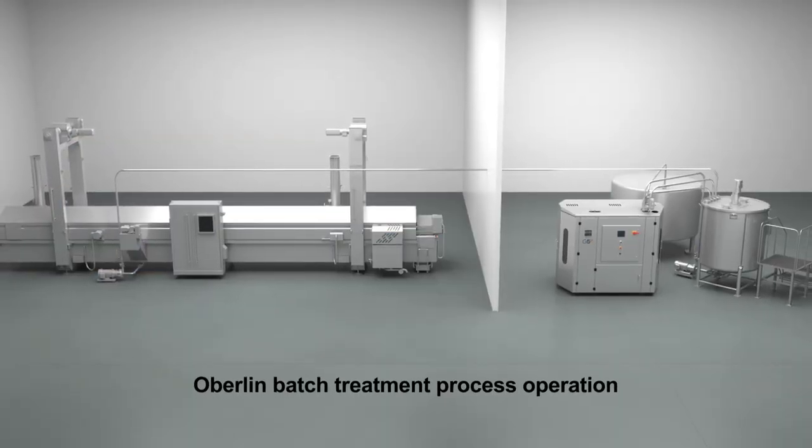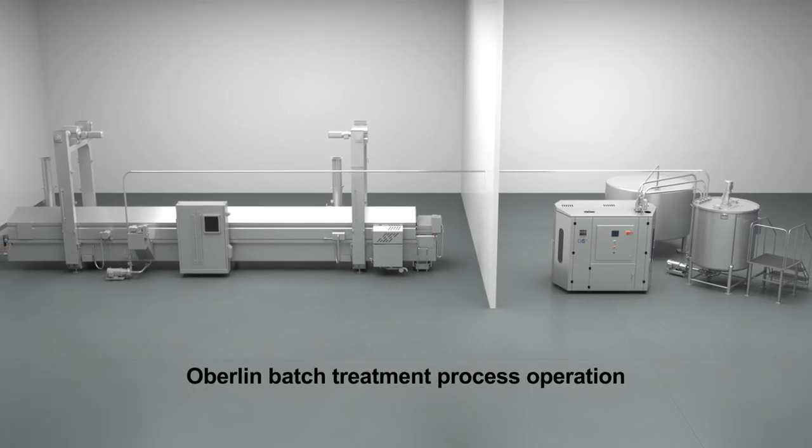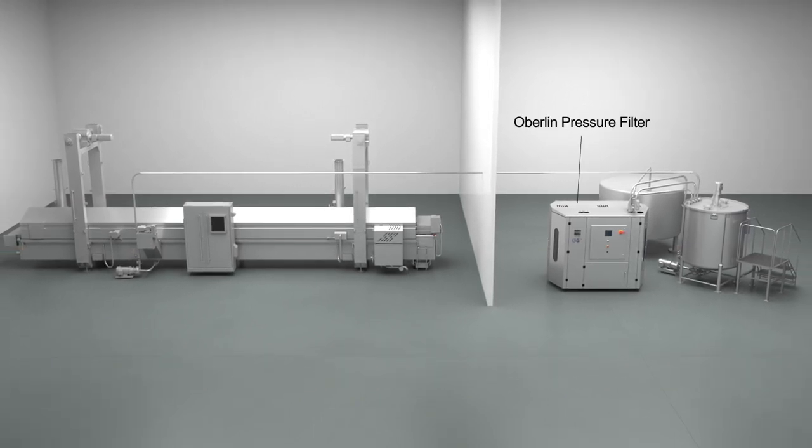Here's how the Oberlin batch treatment process operates. Typical components include the Oberlin pressure filter, mix tank, filter feed pump, transfer pump and fryer roaster.